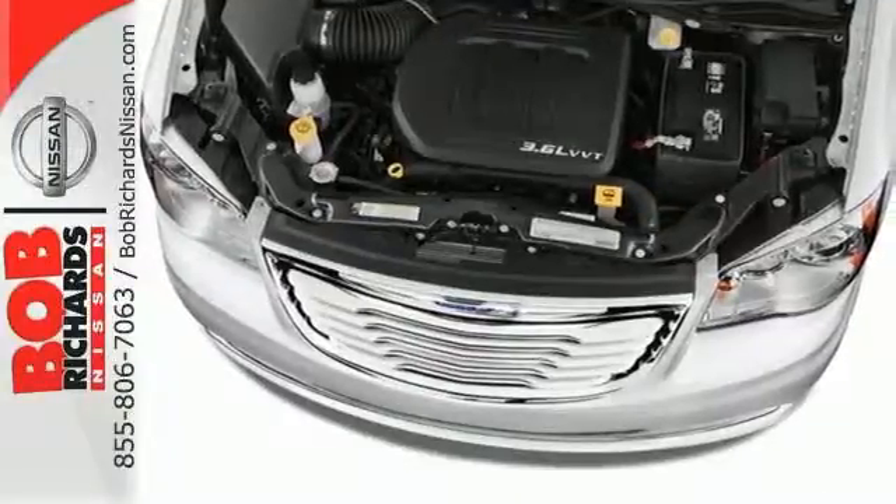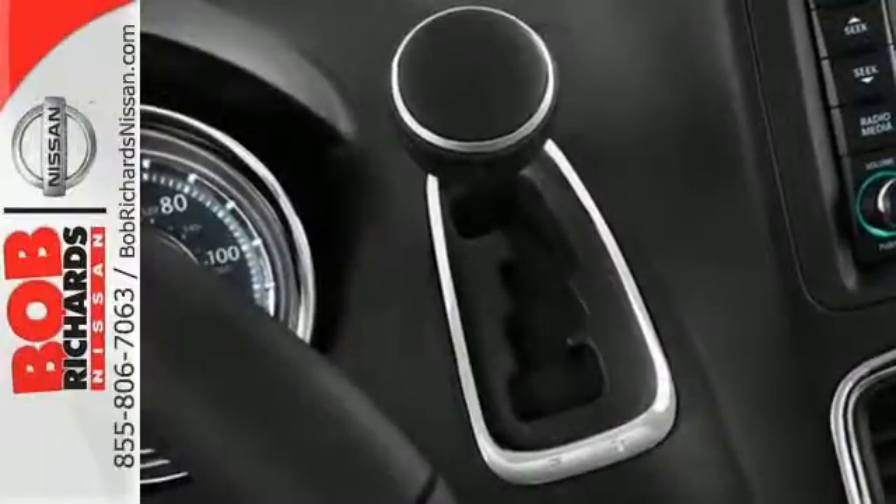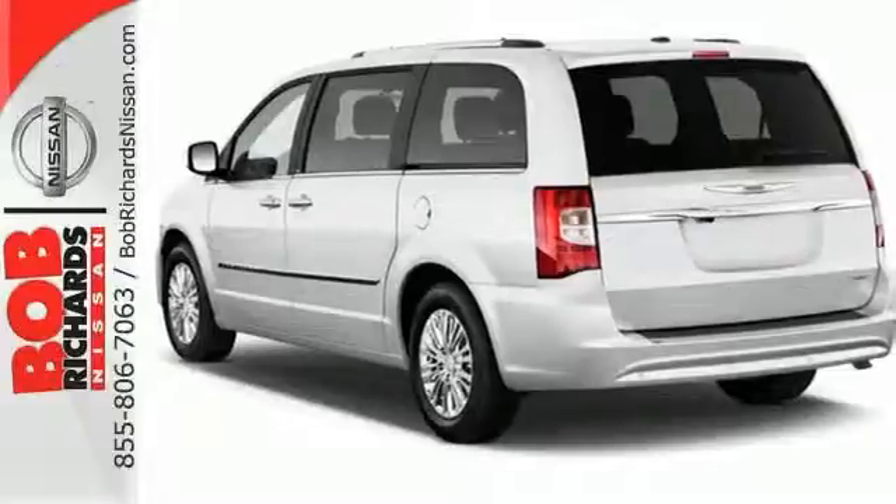When it comes to your family's transportation, you want complete peace of mind, and the Town & Country delivers it with stellar safety ratings and rock solid reliability. See it for yourself today.